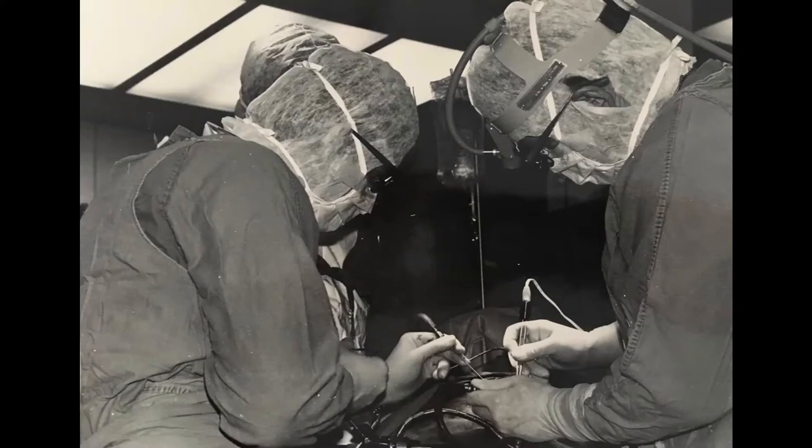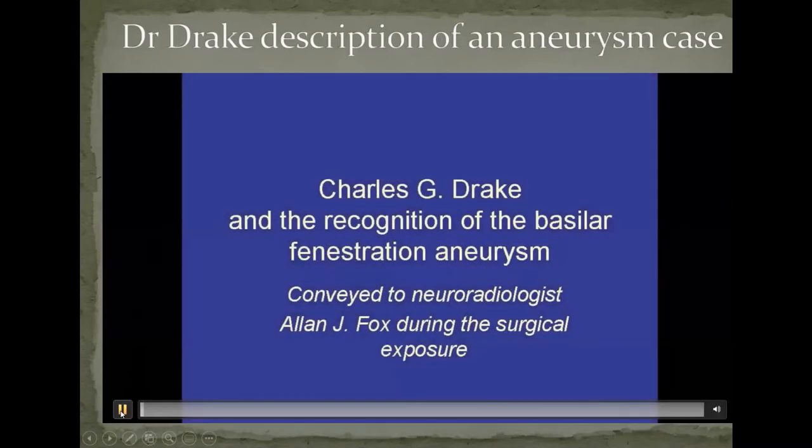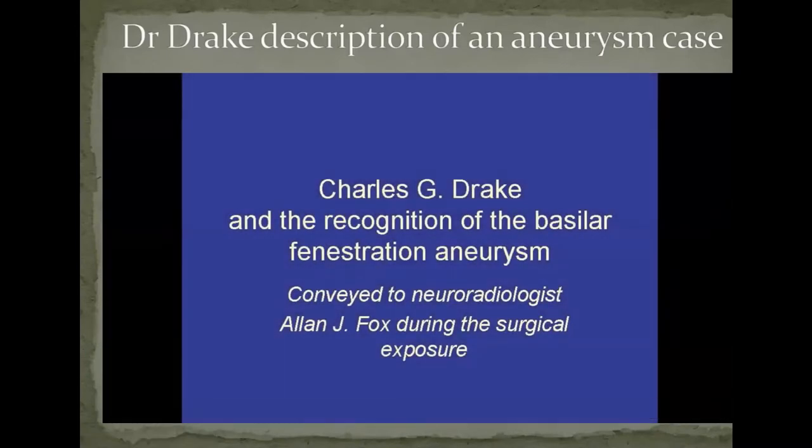Dr. Alcock, who I'll talk about in a little while, had developed a technique for directly puncturing the vertebral arteries in the neck, which gave us information particularly about the posterior fossa vascularization — the blood vessels going to the posterior fossa. I'm going to show you a short video of Dr. Drake talking about one of these posterior fossa aneurysms.